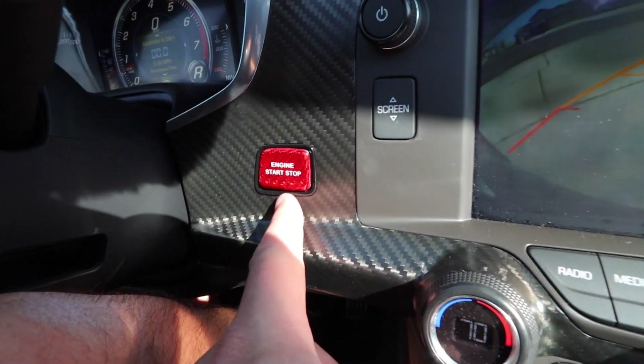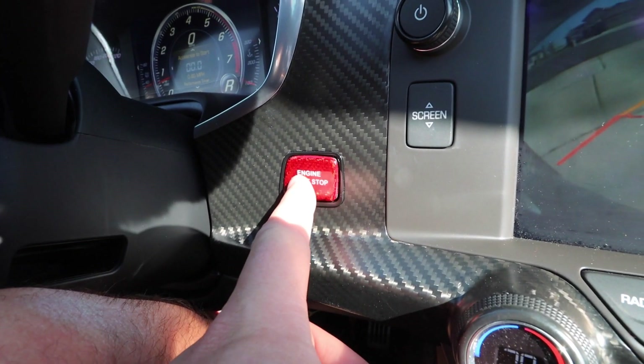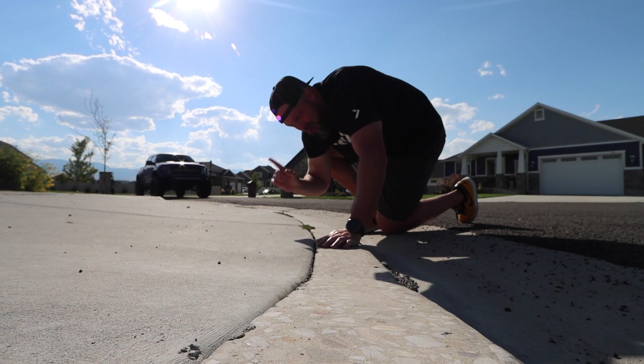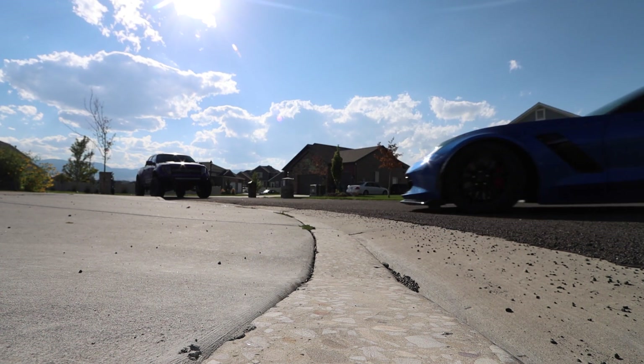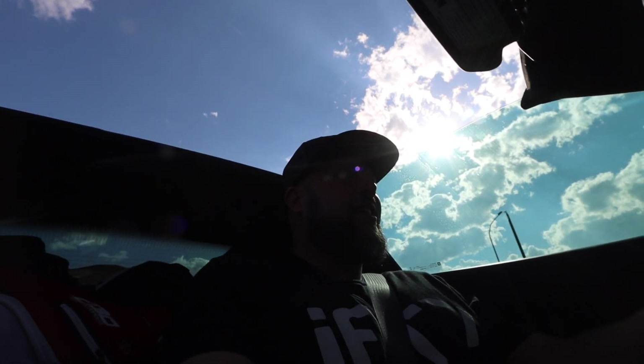I forgot to mention — the previous owner also changed out the engine start-stop button to a red carbon fiber one. They also lowered it — this thing rides low, it's hard to get out of my driveway. It's scraping on that front flap under the splitter. We're obviously going to get a new exhaust — this is what the stock exhaust sounds like, it's good, but the issue is you can't hear any exhaust note, it's too quiet. So yes, exhaust is coming very soon. In fact, we're going to do a proper build on this — I got a plan, mostly.